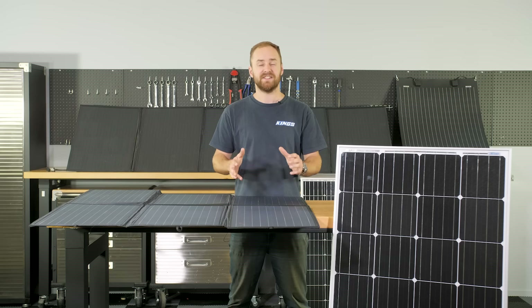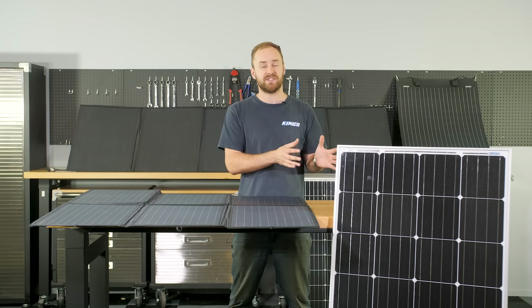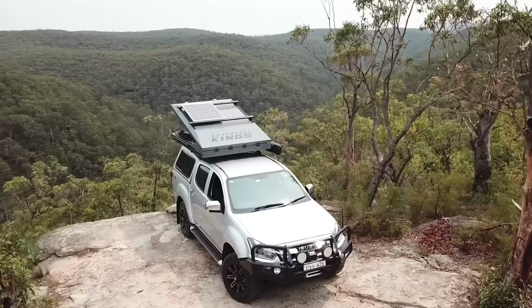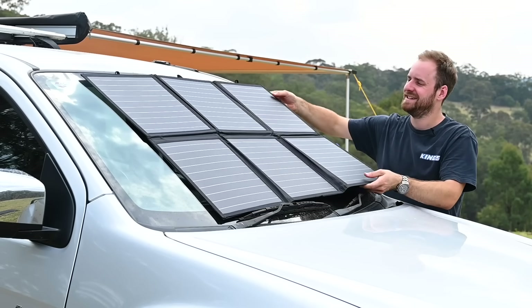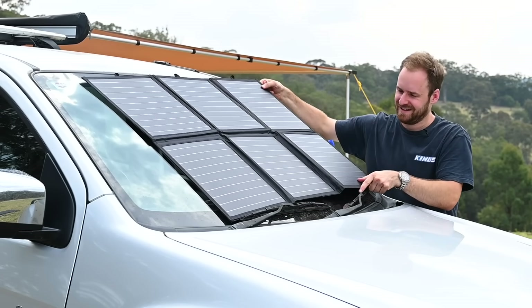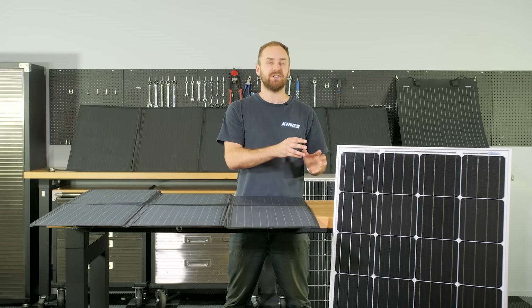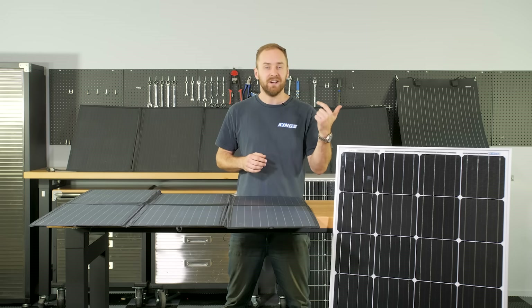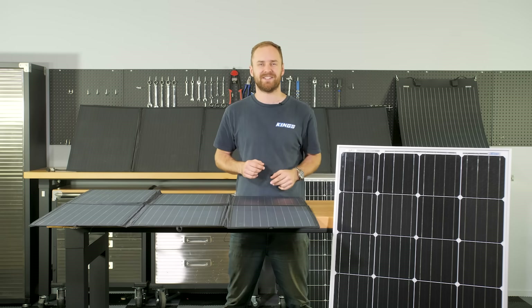My last piece of advice is to go for a more powerful solar setup than you think you'll need. That means no matter the conditions you can always keep your batteries charged up and your campsite running smoothly — whether you opt for a bigger permanent solar panel or add a portable solar panel to your setup which is easy to use whenever you need it. If there are any questions, throw them in the comments below and make sure you hit like and subscribe. Check out the rest of the channel for more camping, four-wheel driving, cooking, and 12-volt tips, tricks and techniques. Cheers!